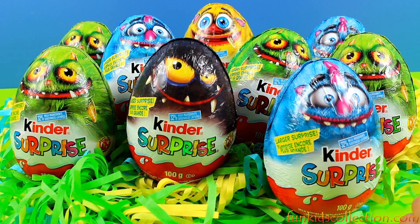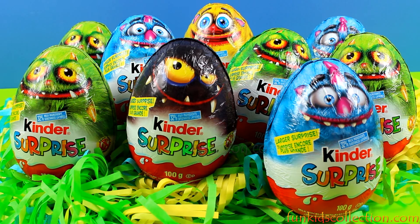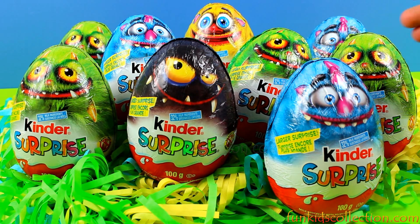Hi my little friends and welcome to FunKidsCollection.com! Today we're going to open these Halloween Kinder eggs. Let's get started! Wow, they are really huge and different colors, so let's open these Halloween Kinder Surprise eggs!